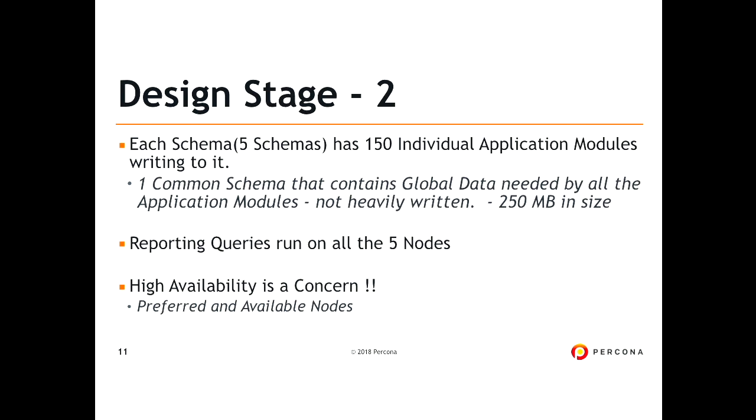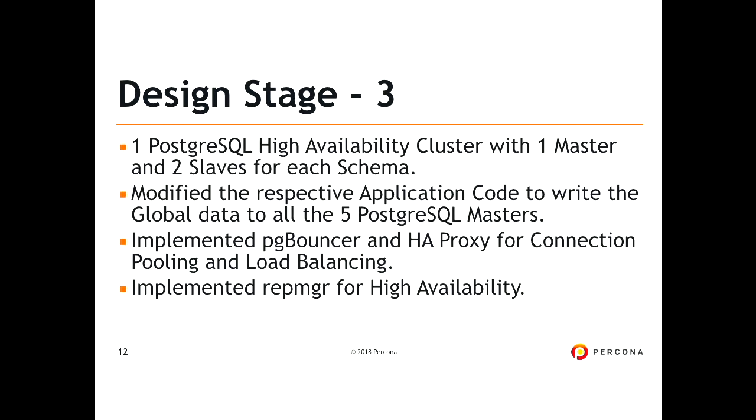Each schema had 150 individual application modules writing to it, and one common schema of 250 MB. Reporting queries ran on all five nodes, and high availability was a concern — that's why they used preferred and available nodes. So we designed one PostgreSQL high availability cluster: one master and two slaves.